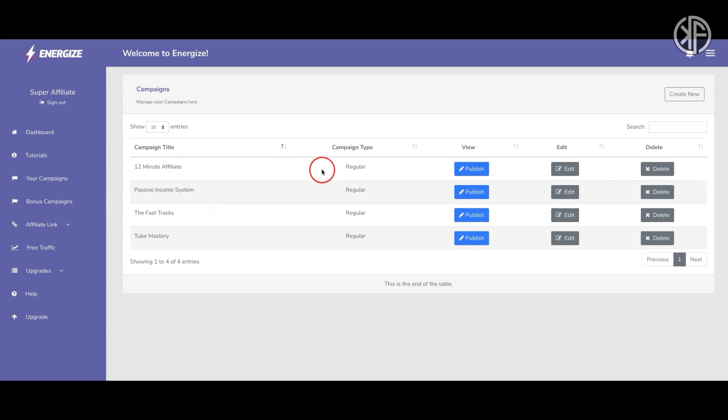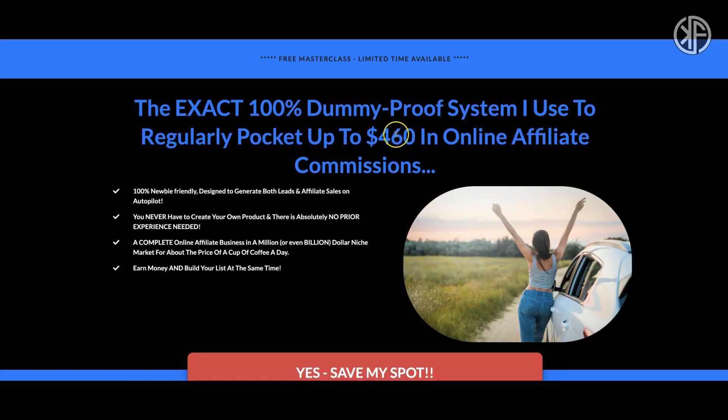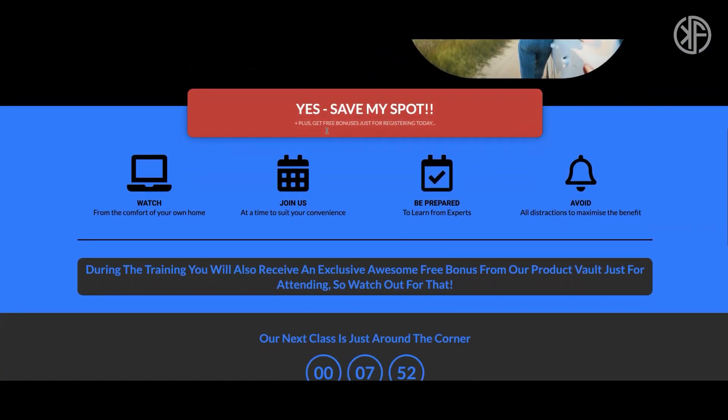We'll focus on the 12-Minute Affiliate campaign. Each campaign consists of three parts: the squeeze page, the webinar page, and the download page. One important thing to note is that these pages are hosted on their domain — so if Energize closes down this app for any reason, you'll lose access to these pages. This is the squeeze page for the 12-Minute Affiliate, where you'll be driving traffic, and you can edit certain elements of it.